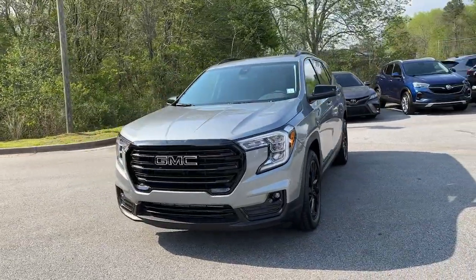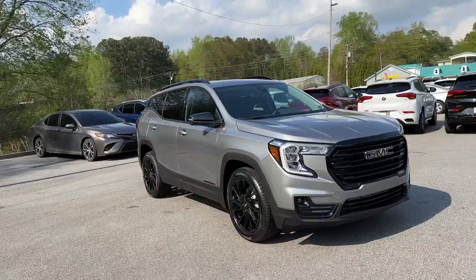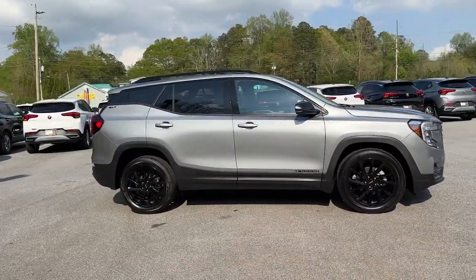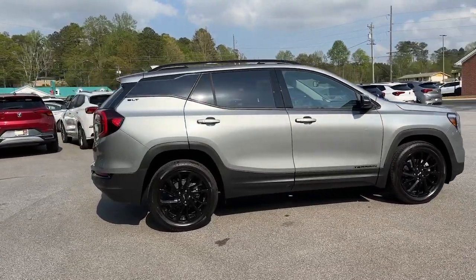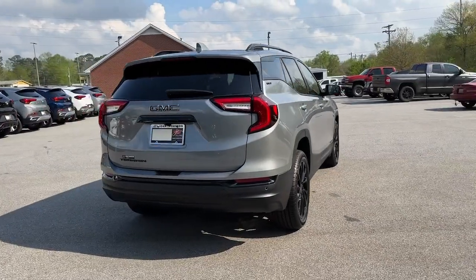Looking for your dream car? It could be the 2023 GMC Terrain. Here's a handsome Terrain that delivers comfort and security along with the latest in user-friendly connectivity. Flexible, versatile, and fuel efficient, it's ready to take you places.